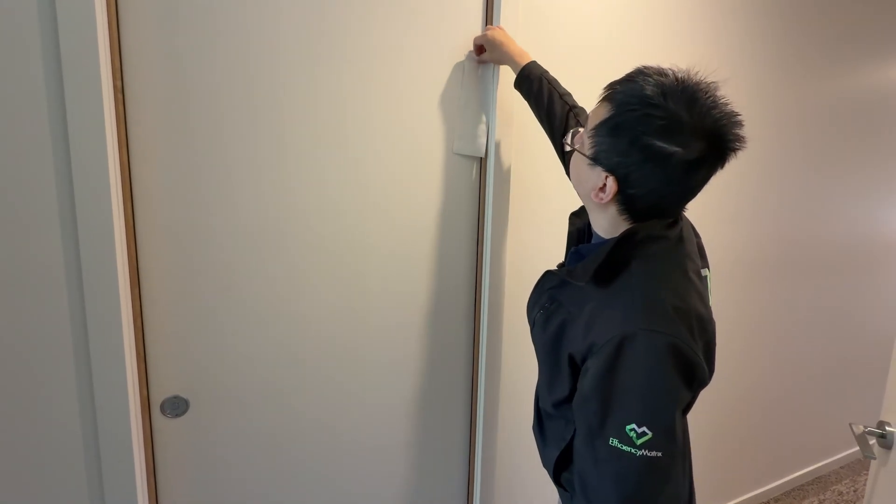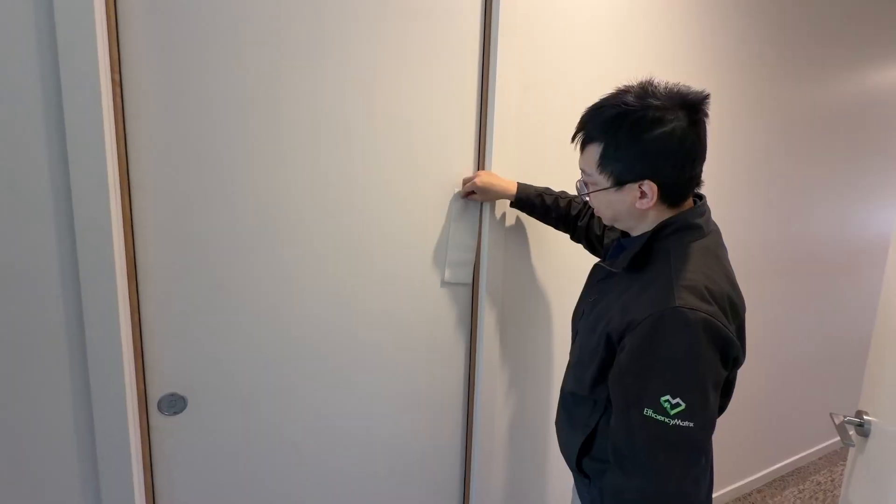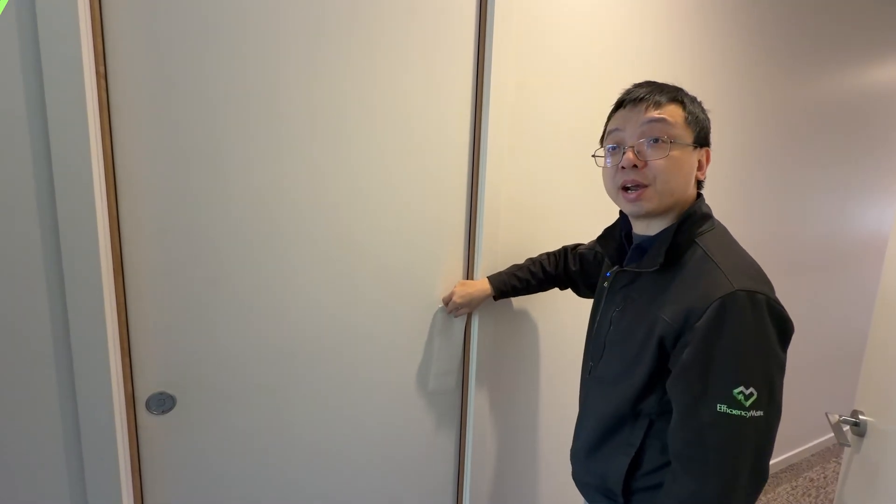The garage door — the homeowner added some seal to it. You can see there's still a bit of movement, but nothing compared to before. The blower door results tell us the performance of this home is pretty good compared to the latest national construction code — it's less than half of the air leakage compared to the code requirement.